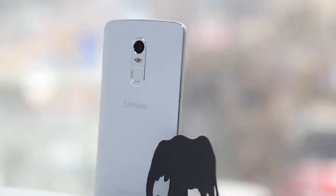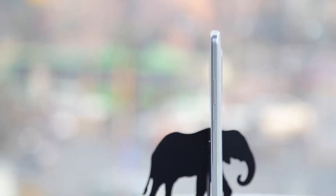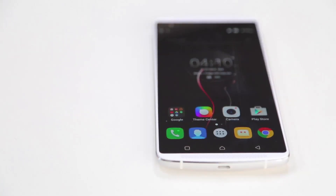The phone has a pretty good design — it's very trendy and easy to hold, but it's got a ceramic back so it might be a bit slippery if you don't hold it right. I suggest that you use the cover which comes in the box with the phone.